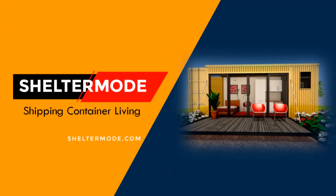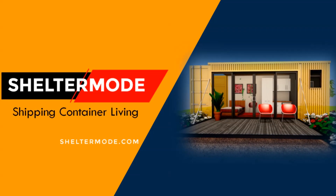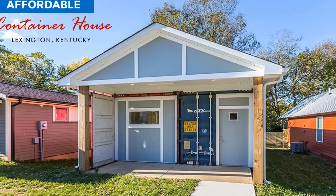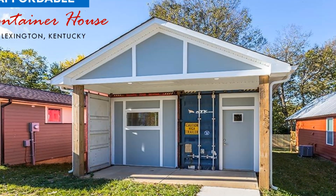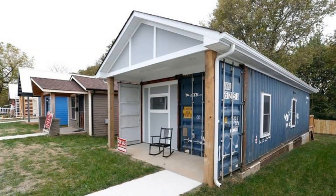Welcome to ShelterMode, the premier YouTube channel for shipping container living. In this video, we bring to you an affordable shipping container house in Lexington, Kentucky, built using two shipping containers.